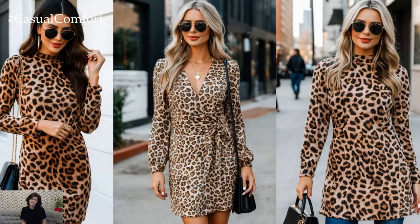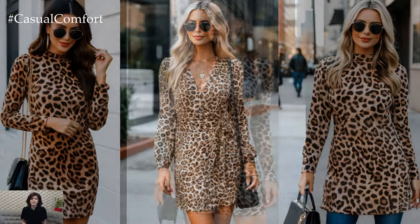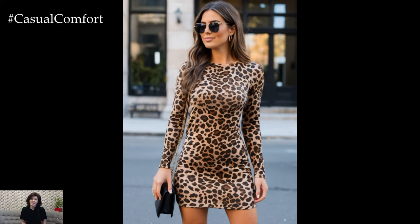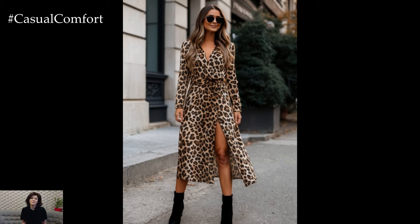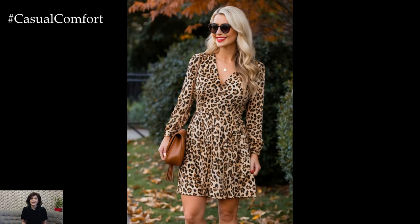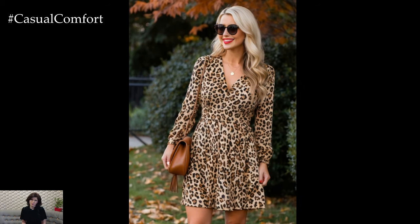Leopard print has stood the test of time, and incorporating it into your fall wardrobe through a stunning dress ensures you're both on-trend and effortlessly chic. Whether styled with bold accessories or kept simple, the fall leopard dress outfit is truly a go-to for those who love to express their personality through fashion. So go ahead and embrace your wild side this fall — the leopard dress awaits.